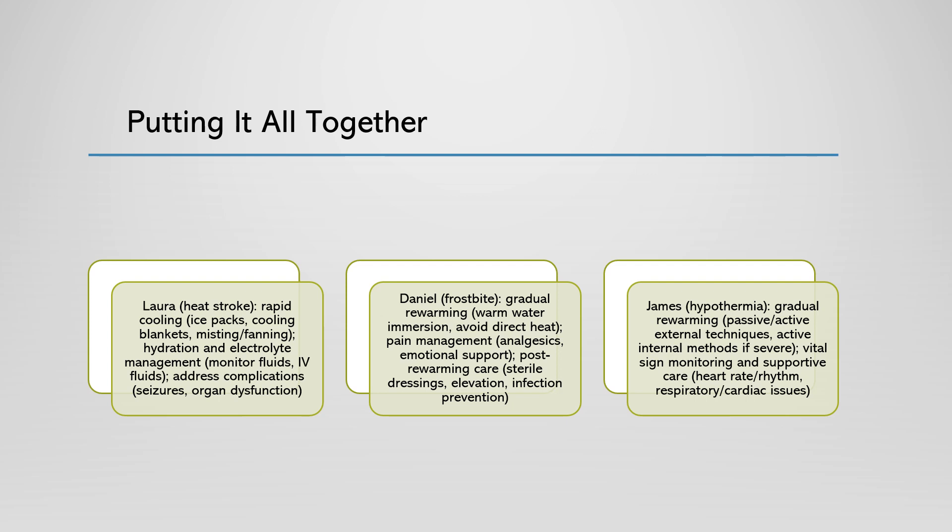Lastly, we have James, a 60-year-old homeless man found unconscious in a snowbank and diagnosed with severe hypothermia. James' core body temperature is 90 degrees Fahrenheit (32 degrees Celsius), and he exhibits symptoms such as shivering, confusion, slurred speech, drowsiness, a very weak pulse, and slow or shallow breathing. Your priority for James would be to gradually re-warm him using both passive and active external re-warming techniques. You would remove any wet clothing and wrap him in warm, dry blankets, and might also use heated air or warm water immersion if the situation allows. In more severe cases, active internal re-warming methods like warmed intravenous fluids or extra-corporeal circulation might be considered. You would closely monitor James' vital signs, especially his heart rate and rhythm, and provide supportive care as needed to manage any complications, such as respiratory or cardiac issues.